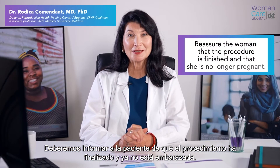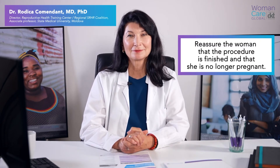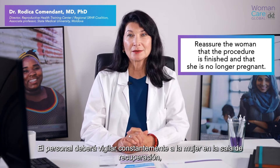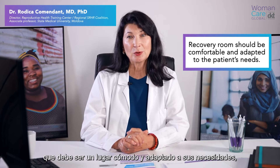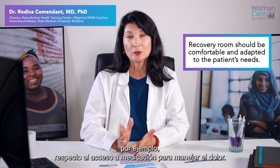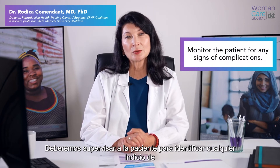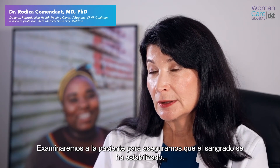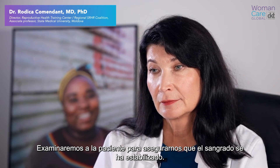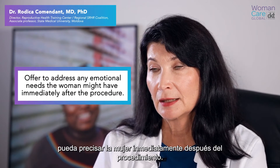Reassure the woman that the procedure is finished and that she is no longer pregnant. The staff should continuously monitor the woman in the recovery room, which should be comfortable and adapted to her needs, like for pain control medication. The patient should be monitored for any signs of complications such as increasing pain and bleeding. Assess the patient to ensure that bleeding has settled. Offer to address any emotional needs a woman might have immediately after the procedure.